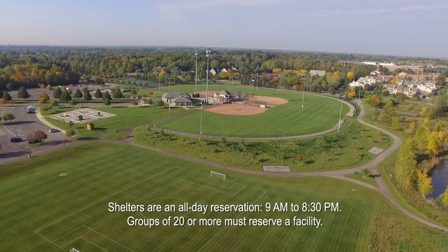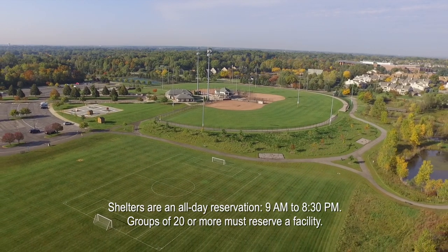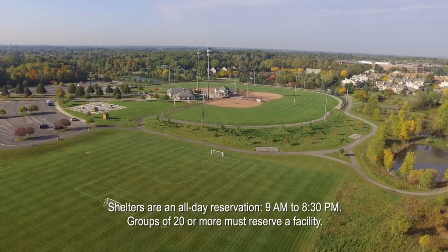The shelter is available for rent Memorial Day through the end of September. All rentals are available on a first-come, first-served basis starting March 1st.